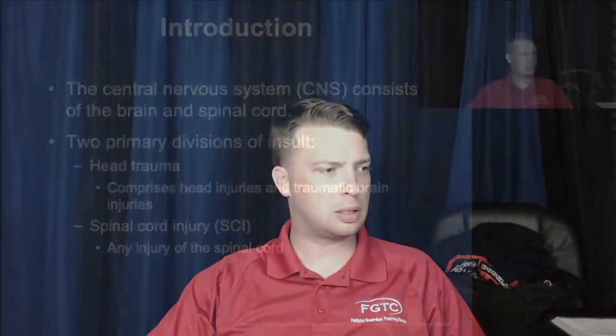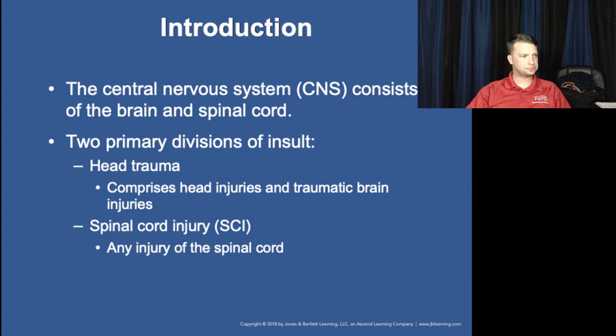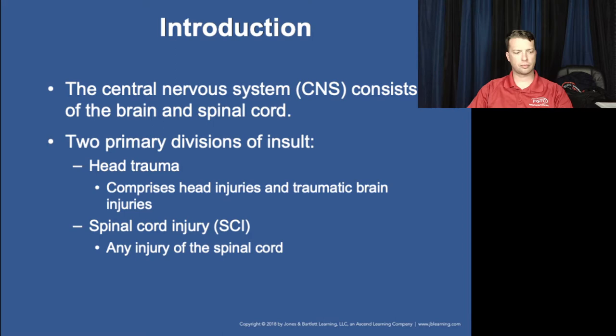Chapter 34: Head and Spine Trauma. We have the central nervous system and peripheral nervous system. The central nervous system is housed and protected by the skull and the spinal column through the spinal canal that runs down between the vertebrae. Peripheral nerves exit through holes called foramens in the cranium and through the nerve pathways between each of your vertebrae.